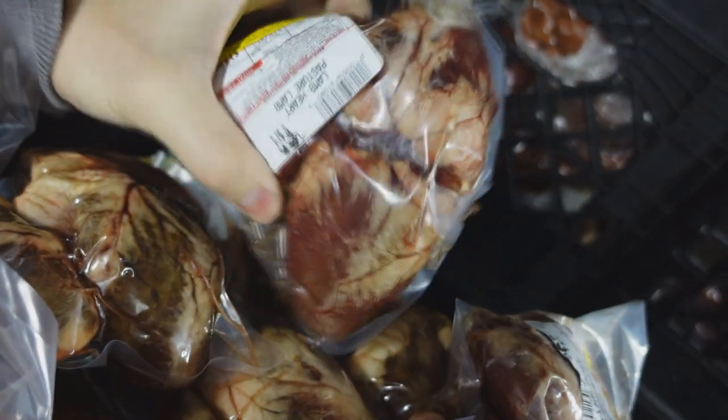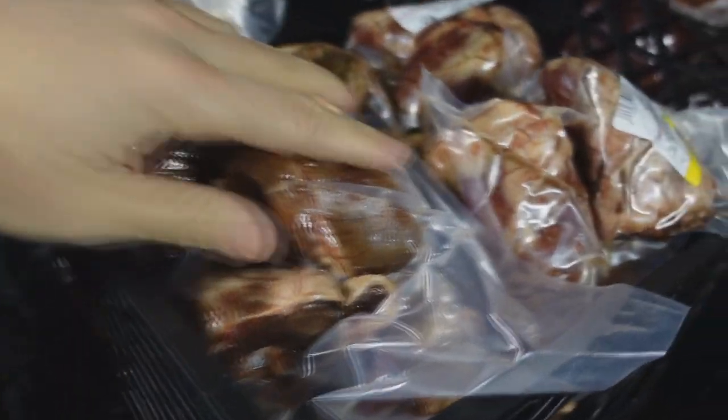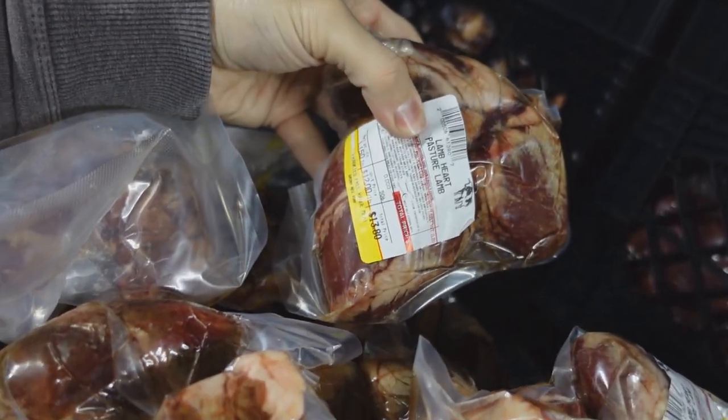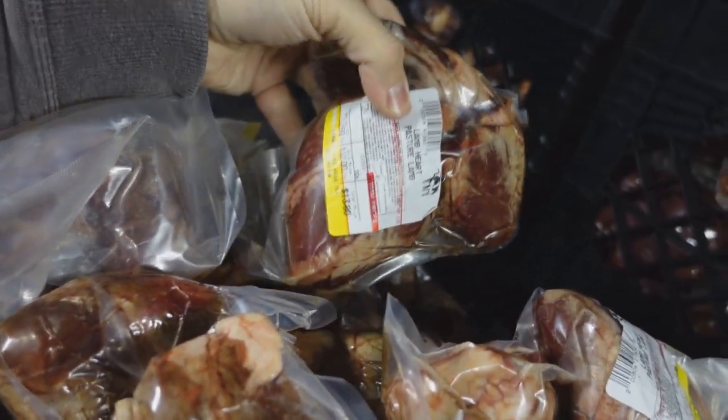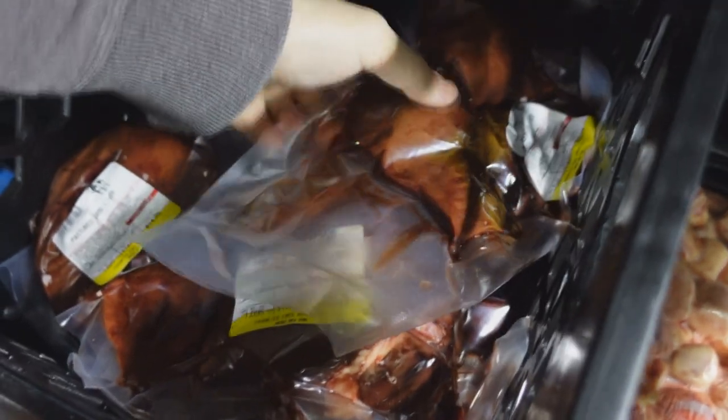Lamb hearts and lamb livers are actually the two main things that came in last week. We have plenty of one pound portions of lamb heart, which you actually can't really find online. These are really affordable — we only charge like $12 or $13 a pound, whereas the cheapest you'll find online is $20 a pound. Same with the lamb liver — we have a very affordable price and it's very, very hard to find.